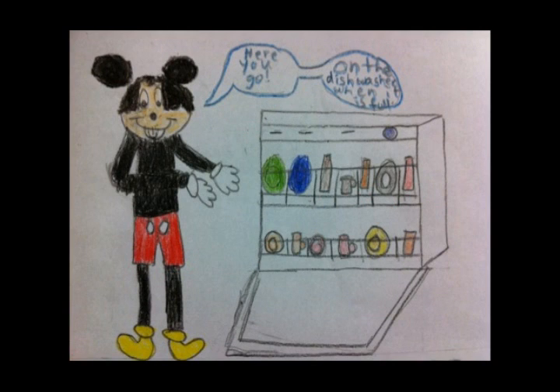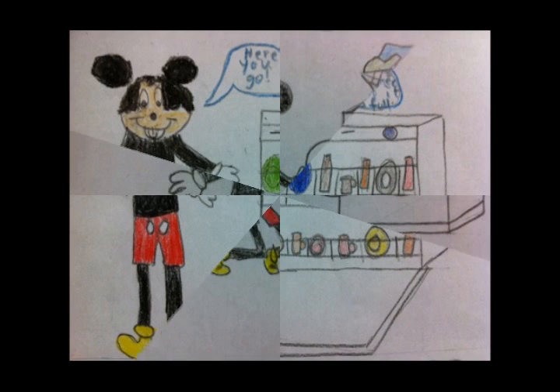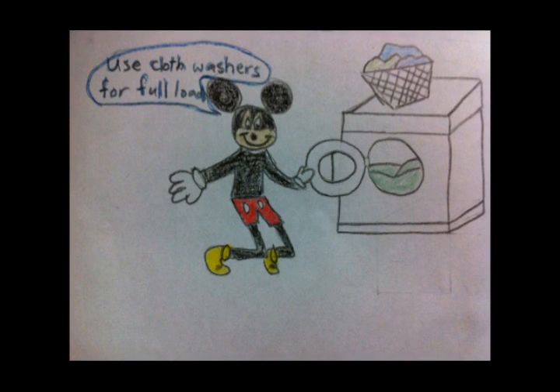Turn the dishwasher on only when it is full. They use 8 to 12 gallons of water per load. Use clothes washers for full loads only — each load of laundry needs 50 gallons or more of water.